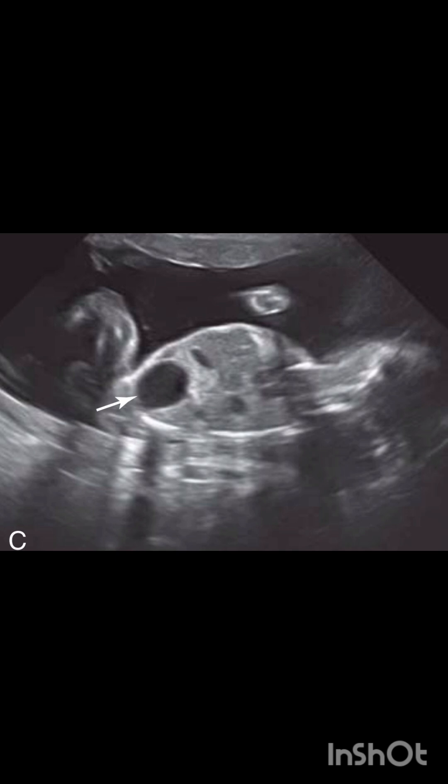This image shows the urinary bladder of the recipient twin as large. So you can see there is a discrepancy in the distention of the urinary bladder between the donor and the recipient twin.